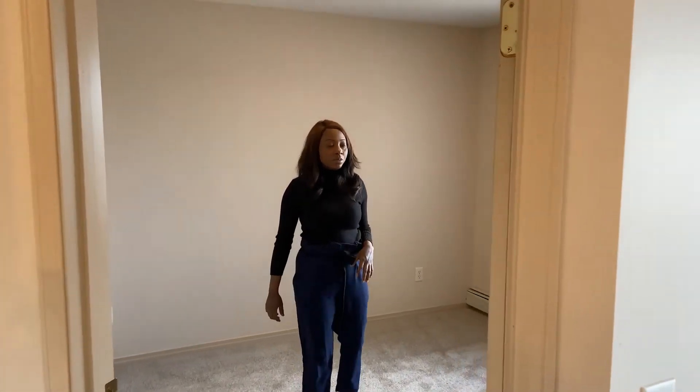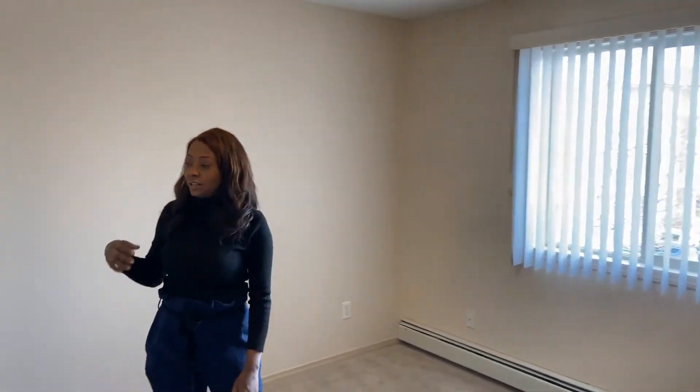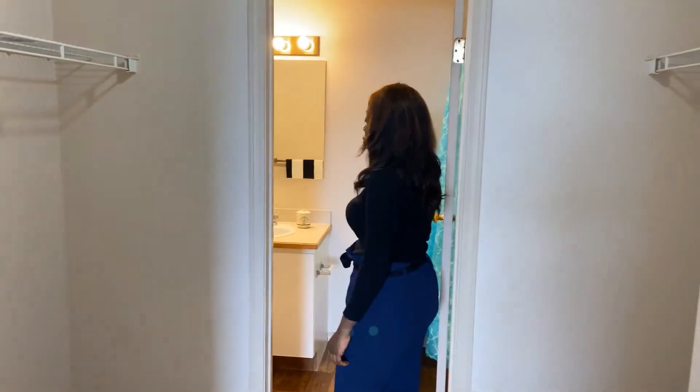This is your master bedroom. Here is a walk-through closet which leads you to the second full bathroom.